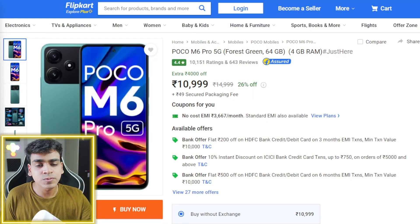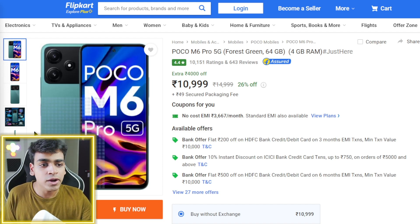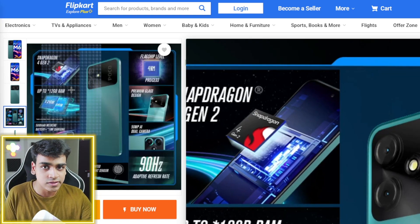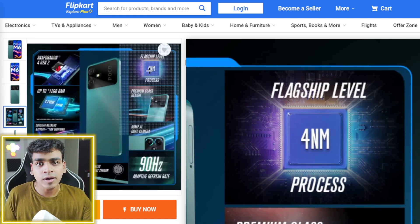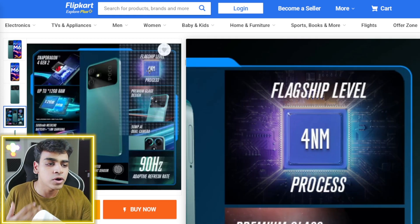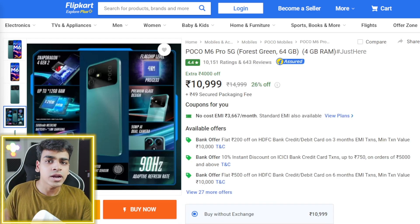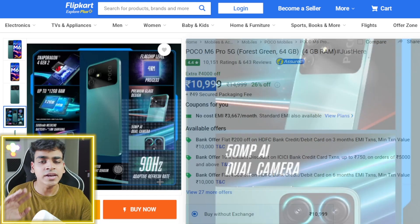Let's start our list. Number 5: I will put the POCO M6 Pro, which is ₹10,999. You will get the latest 4nm chipset which is Snapdragon 4 Gen 2. As you can see, I have personally made this list. A 4nm processor means better battery life — it comes with a 5,000mAh battery. I think it deserves a 10 out of 10 budget ranking because it is the best phone for ₹11,000 in terms of battery life.